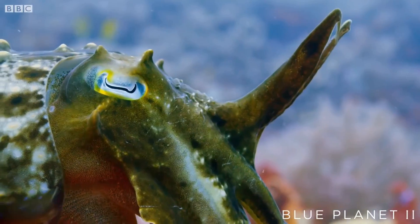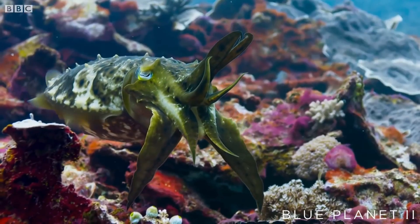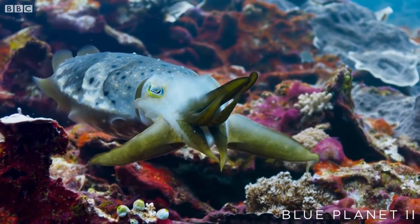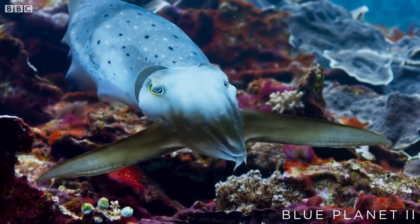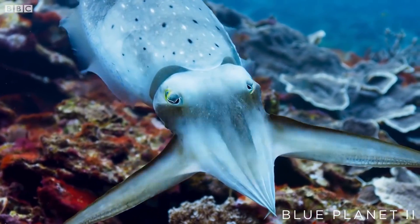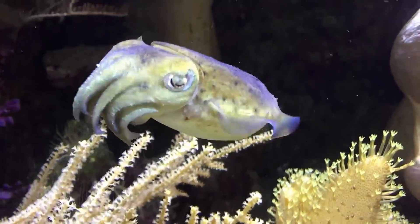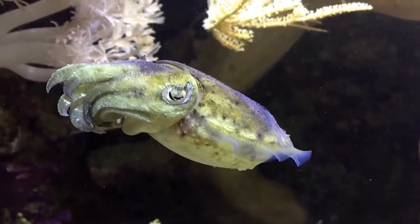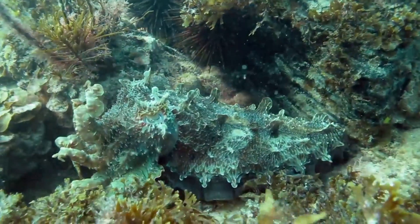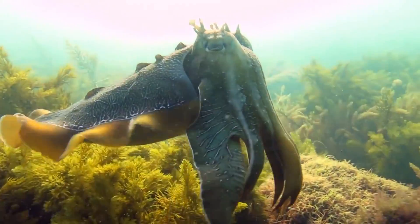Lastly, cuttlefish luciophores are a type of reflector cell capable of scattering full-spectrum light, assisting the cuttlefish to appear white, not unlike the shade of a polar bear. Furthermore, luciophores are also capable of reflecting any filtered light shown on them, and because of this they aid greatly in colour matching, as they can still reflect wavelengths of light filtered by sea water at lower depths.